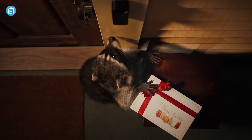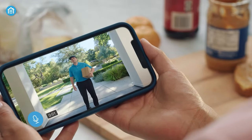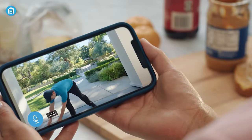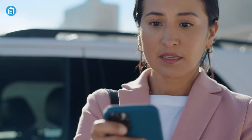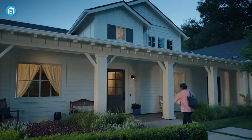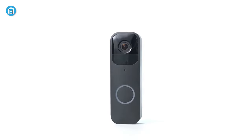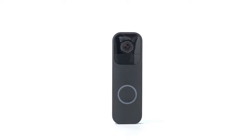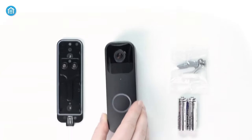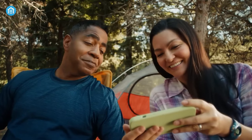Say goodbye to missed visitors and packages with the Blink Wireless Video Doorbell. With HD video and two-way audio, you'll be able to see and hear who's at your door in real time. Motion and chime alerts keep you informed of any activity at your front door, and you can customize the alerts to suit your needs. Compatible with Amazon Alexa, you can control and monitor your front door with just your voice. The Blink doorbell also offers the flexibility of both wired and wireless options, giving you the freedom to choose the perfect solution for your home.